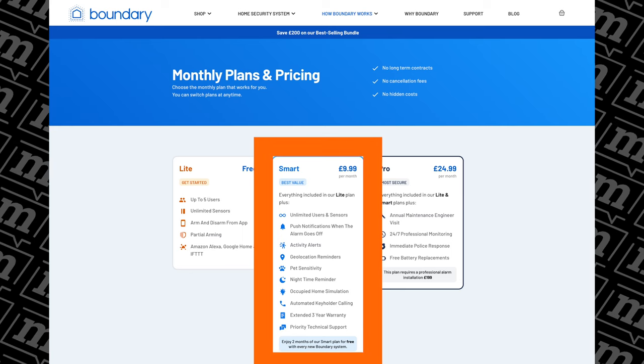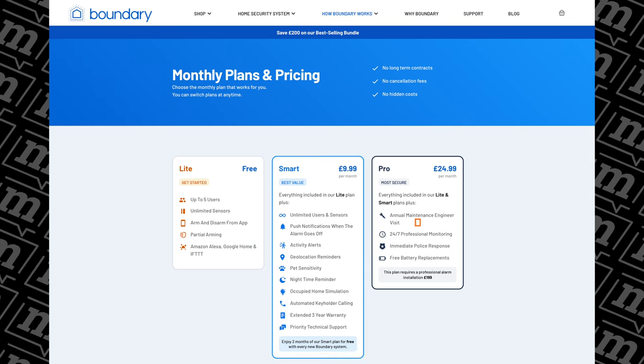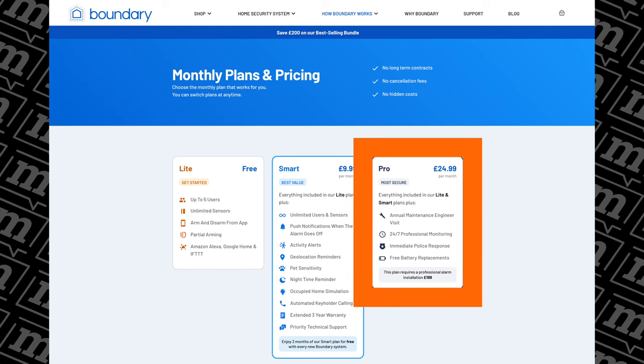If you go for the Smart subscription, that is $9.99 per month, which offers unlimited users and loads more smart features. The top tier is called Pro, and that is $24.99 a month. That adds annual maintenance, 24/7 professional monitoring, and soon this year, immediate police response.